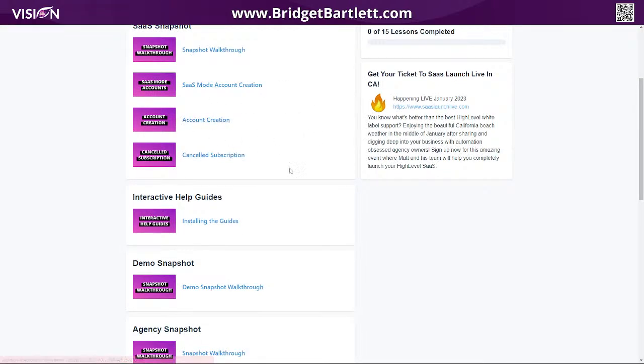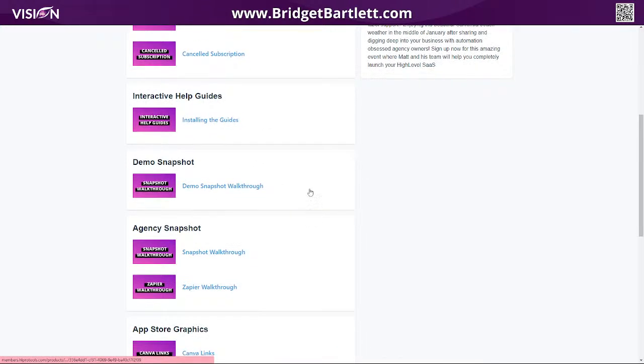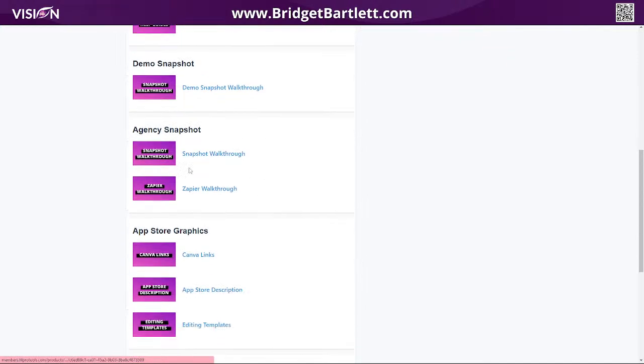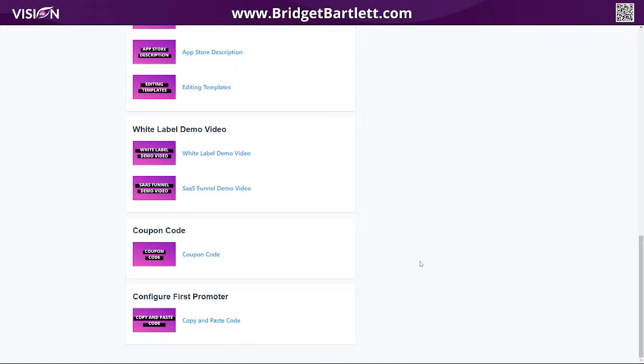The SaaS mode account creation, account creation, and cancel subscription — they're going to show you how to do all of those things. There's also installing the guides — the interactive guides that help educate your users on the tools. You also have the demo snapshot walkthrough, and they walk you through the agency snapshot and getting that set up with Zapier. They also provide app graphics and a white label demo video — so if you want a promo video for your agency, they've already provided that. And since High Level doesn't currently have the ability to create coupons, Matt at HL Pro Tools provides a training on how to do that simply with a code.